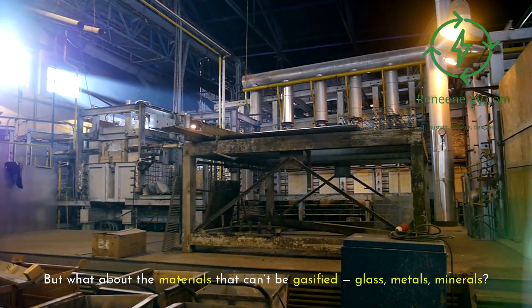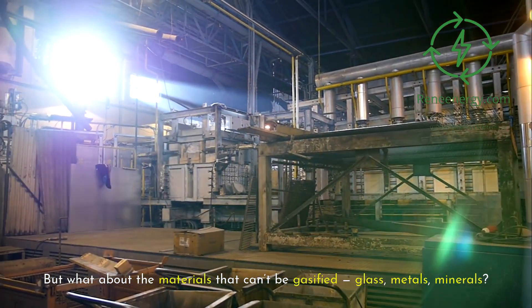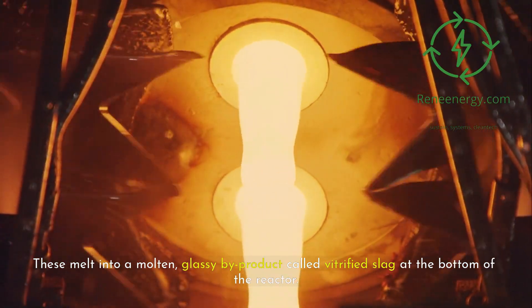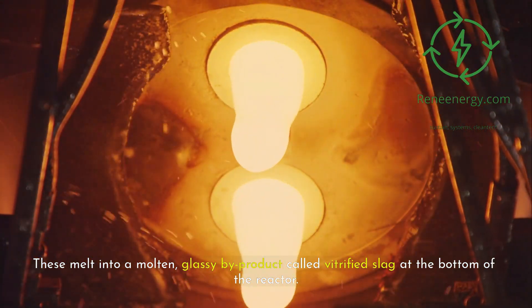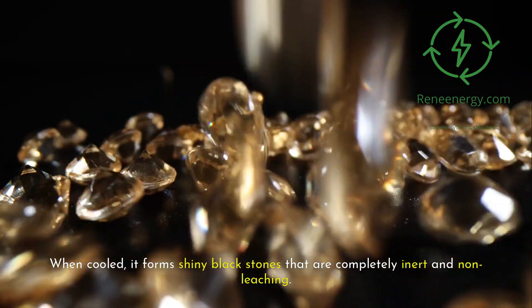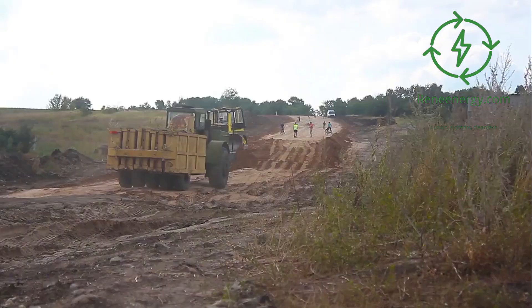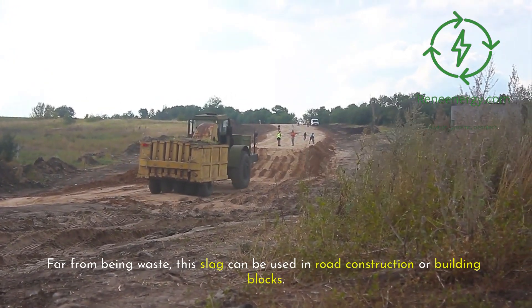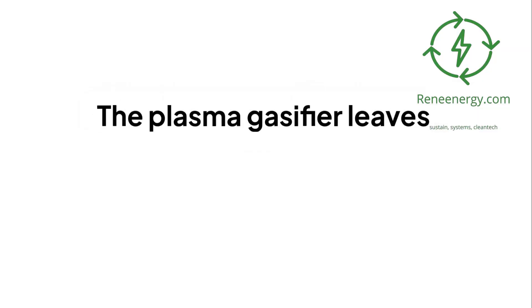What about the materials that can't be gasified — glass, metals, minerals? These melt into a molten glassy byproduct called vitrified slag at the bottom of the reactor. When cooled, it forms shiny black stones that are completely inert and non-leaching. Far from being waste, this slag can be used in road construction or building blocks.